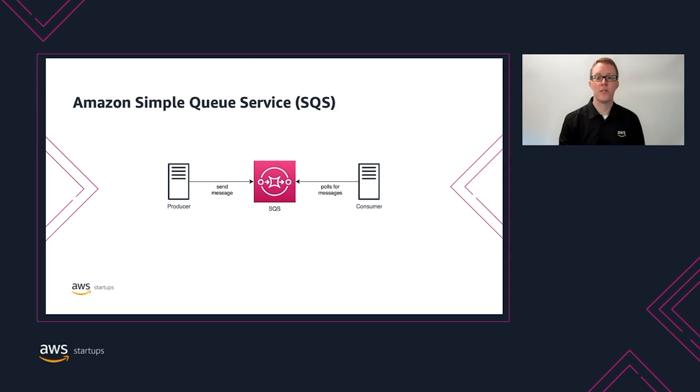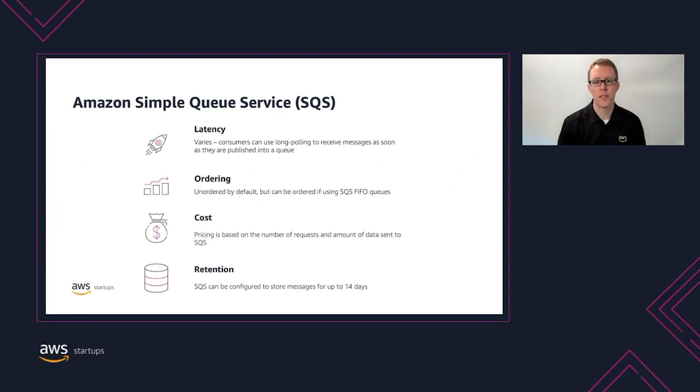The last service is Amazon Simple Queue Service, or SQS, which was the very first AWS service released back in 2006. Unlike SNS, which publishes messages to subscribers, SQS lets you send messages into a queue and receive them by polling for new messages. When a consumer receives messages from SQS, a message visibility timer begins, which prevents other consumers from seeing the message until the timer expires. Consumers must delete each consumed message to prevent it from being consumed multiple times. From a latency perspective, consumers poll SQS for new messages, so there is a delay depending on how frequently they poll. By default, messages in SQS are unordered, but similar to SNS, SQS supports FIFO queues to maintain message ordering and prevent duplicates. You are charged based on the number of requests and the amount of data sent and received, and SQS can be configured to store messages for up to 14 days.